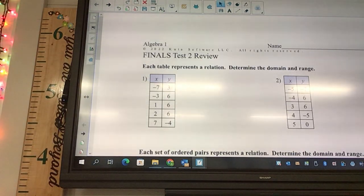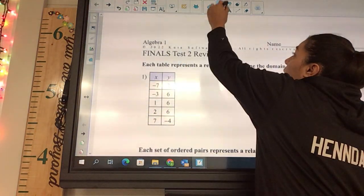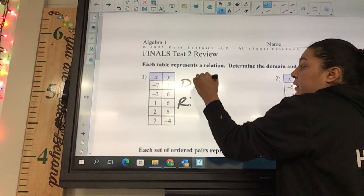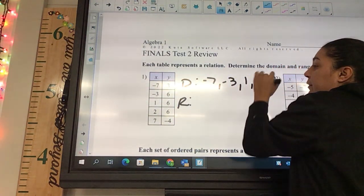Does the domain cover x's or y's? The x's. And there's a rule with it — don't repeat them. So the domain is going to be negative seven, negative three, one, two, and seven.